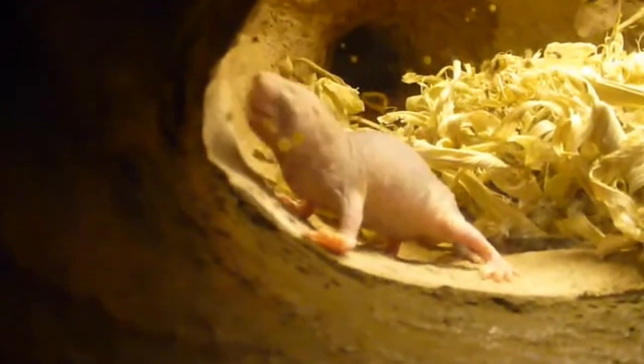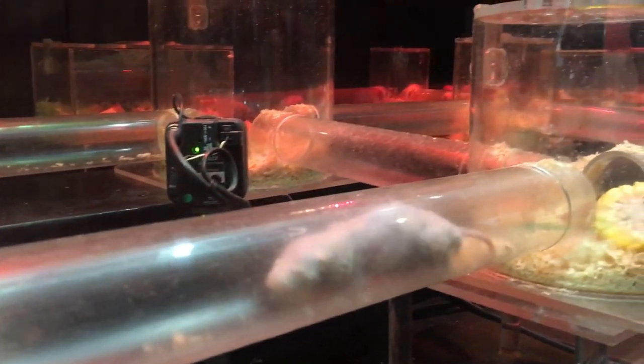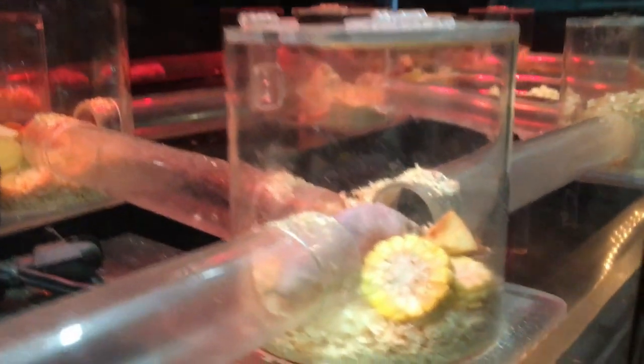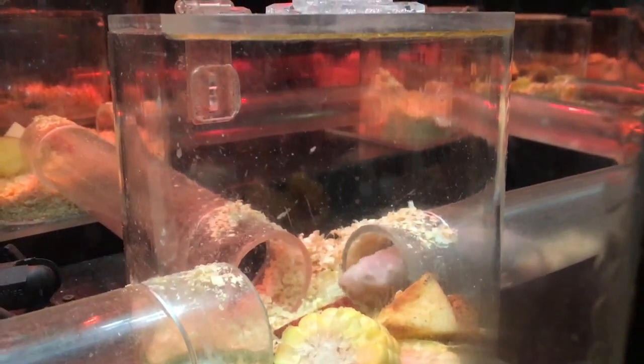They are the only known cold-blooded mammals, relying on their environment to regulate body temperature. These creatures are uniquely adapted to their subterranean lifestyle — they can tolerate high levels of carbon dioxide and low levels of oxygen, allowing them to thrive in the confined spaces of their tunnels.